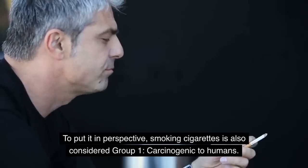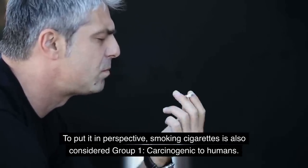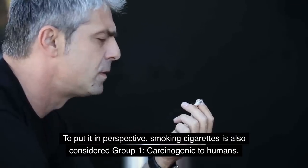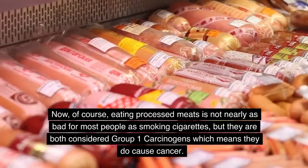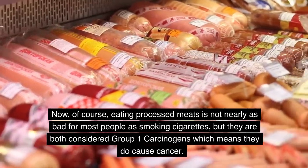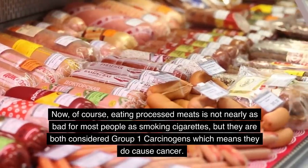To put it in perspective, smoking cigarettes is also considered a Group 1 carcinogen. Of course, eating processed meats is not nearly as bad as smoking cigarettes, but they both are considered Group 1 carcinogens, which means they do cause cancer.